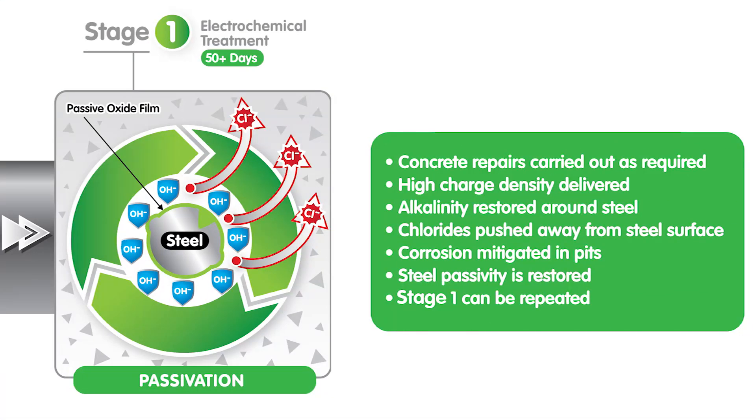Stage 1: a high but short-term electrochemical treatment to effectively mitigate corrosion and repassivate the steel. The aim of Stage 1 is to reinstate the alkaline environment around the steel.